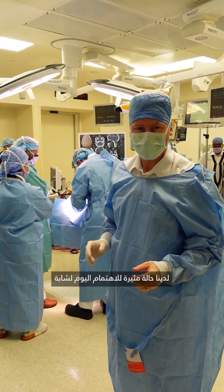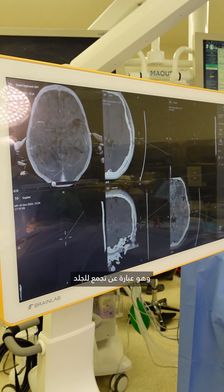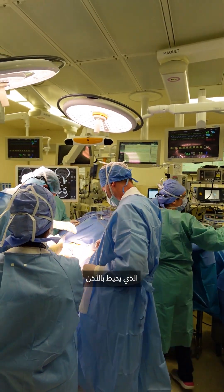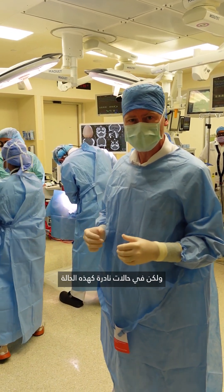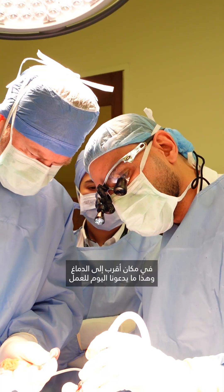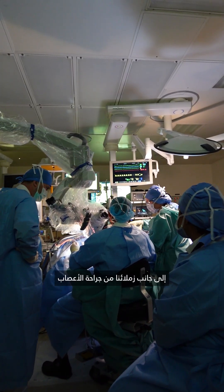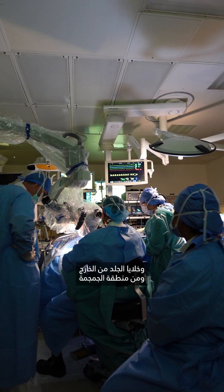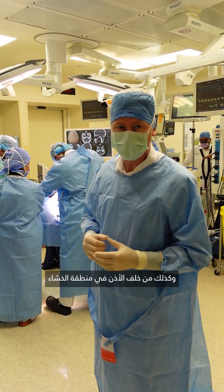We have an interesting case today of a young lady that has something called cholesteatoma. Basically this is an abnormal collection of skin deep inside the bone that surrounds the ear. It's most commonly in the middle ear, but in these rare cases it can be near the inner ear, closer towards the brain, which is why we're working today together with our colleagues from neurosurgery — to access this from the skull area as well as from behind the ear in the mastoid area.